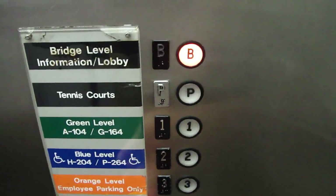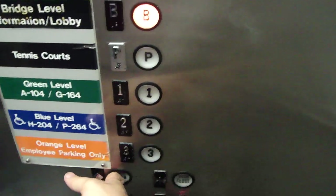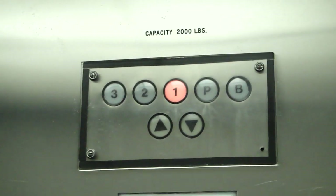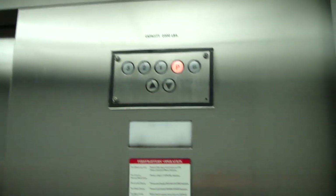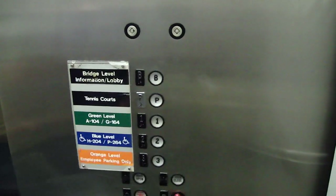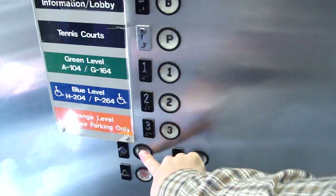Y'all going up to the bridge? Mm-hmm. Did we interrupt your trip? That's all right, you're fine. Somebody's taking a new baby home, huh? Yeah. I was born in this hospital — 32 years ago. I don't even think they had this elevator when I was born. There you all go. Thank you very much.